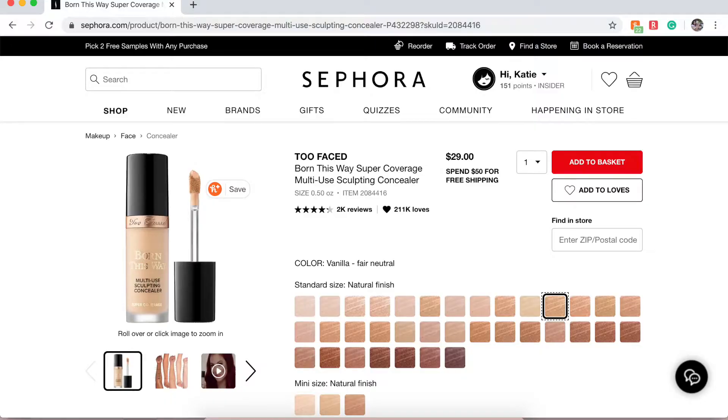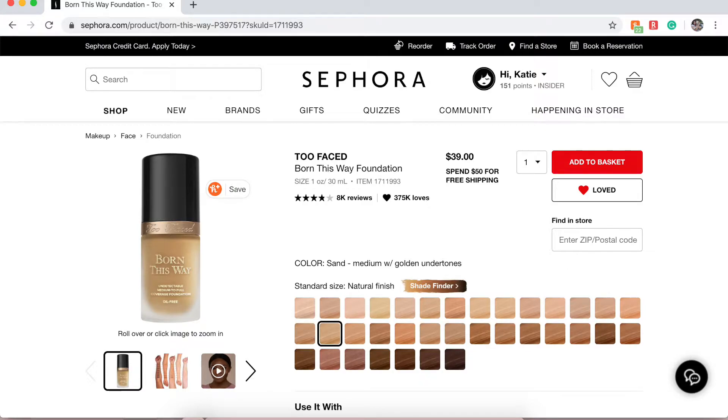I believe last year I also had the Too Faced Born This Way Super Coverage Multi-Use Concealer at $29. It's still on my list. I've been really into drugstore concealers so there hasn't been a need to buy it, but I'm still intrigued. I also have the Too Faced Born This Way Foundation at $39 — I've wanted it for years but I never really buy high-end foundations.